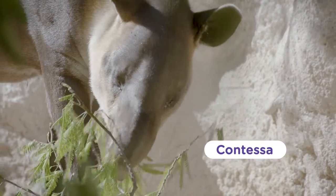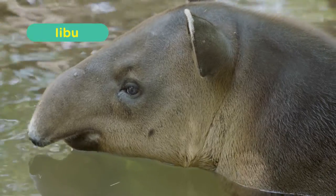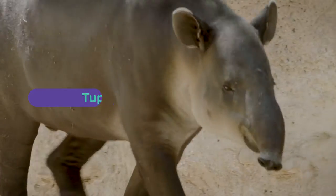This is Contessa, the oldest and wisest of the group. She's 16 years old, and this handsome little guy is her son Ebo. And of course Tupi, the king of the exhibit at 12 years old.